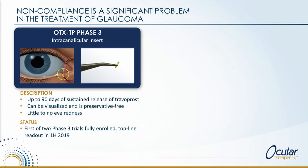We have two approaches. We are actually a couple of weeks away from sealing the data lock to be able to present the results of our first phase three pivotal for OTX-TP.